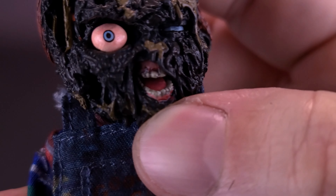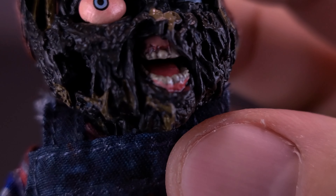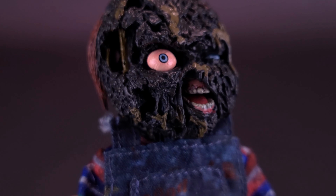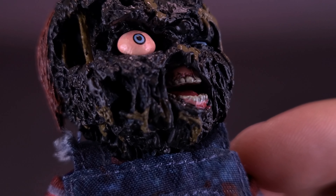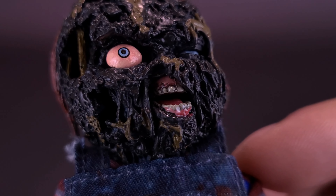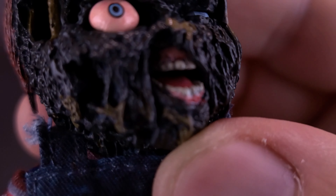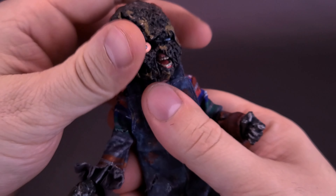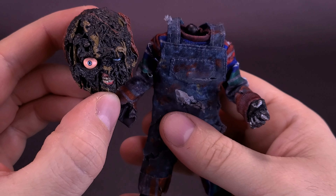One thing that did surprise me was the fact that you can open his mouth. I just assumed this was all a molded head, but in fact they found a way to add articulation in the mouth, and you can actually open and close it. On the front, you have what really is left behind of Chucky - like checking bodily remains, you always end up going with the dental records. Inside his mouth, you can see there's a nice bright pink tongue, and there's also an equally bright pink for the top and bottom of his gums.